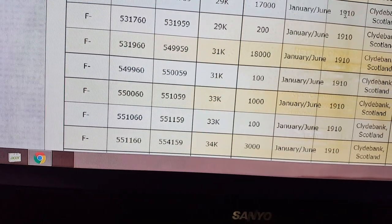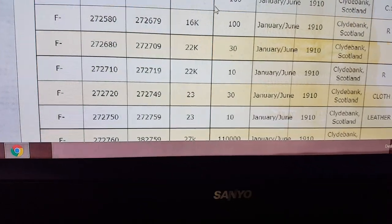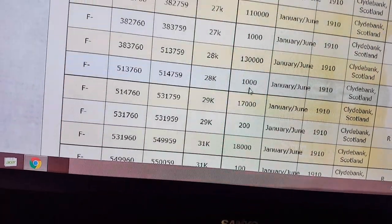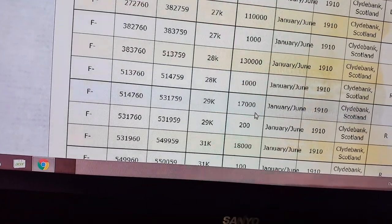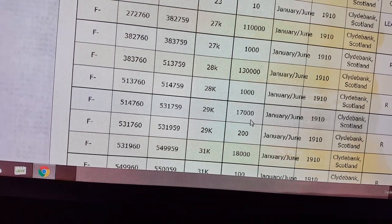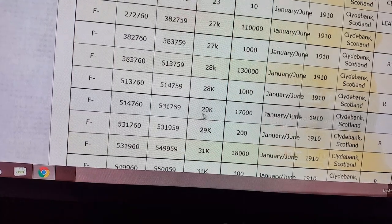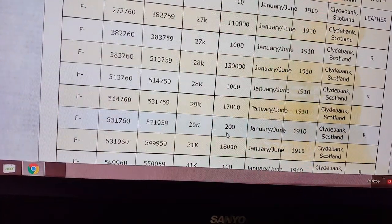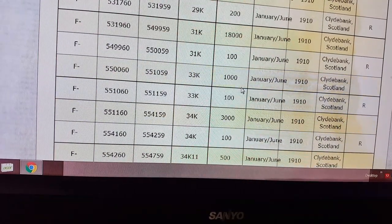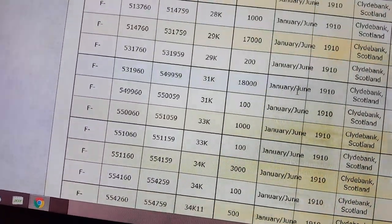This machine was made in 1910, in Scotland. Let me confirm the category — quantity allotted. It's a 29K, and there were 17,000 made for this model. You scroll down and there are some more made as well. So you look it up, it tells you how many were made on a given date period — and these ones are a little more rare, I guess you could say.